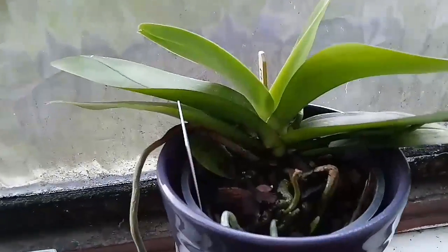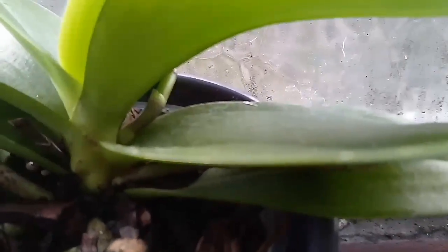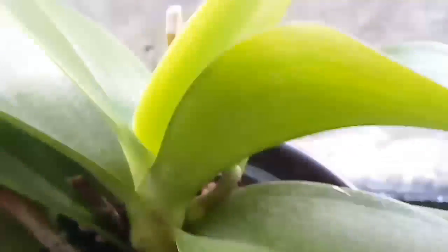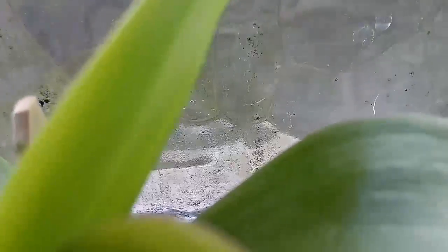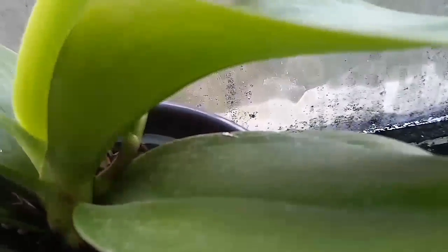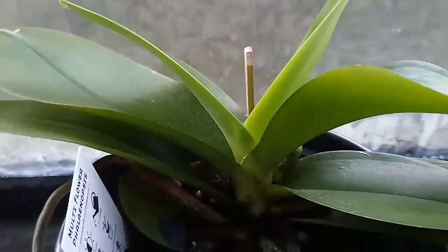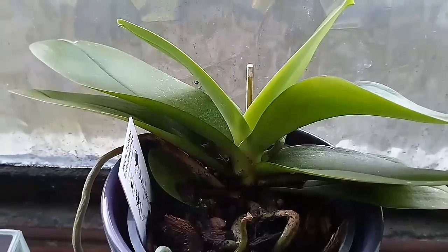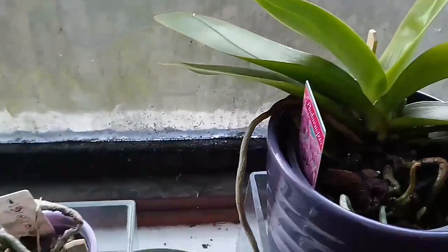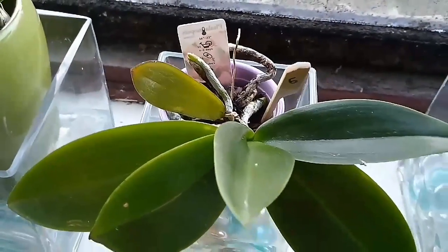I've just watered this lot and sorted them out. If you look round there and up here, the snake's head or the flower spike has managed to walk its way round the back towards the window. I've just watered these. It's Sunday afternoon actually because I've just had so much stuff going on this week — I haven't had time to do anything else. So these are a little bit late but we're there.